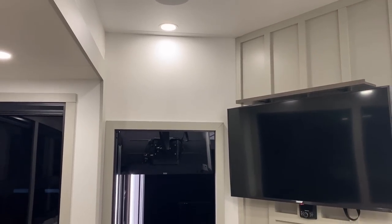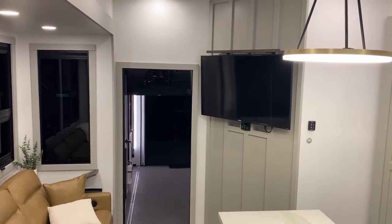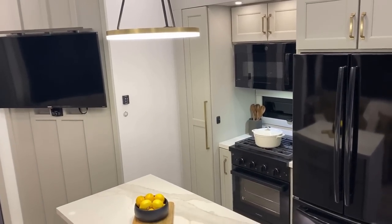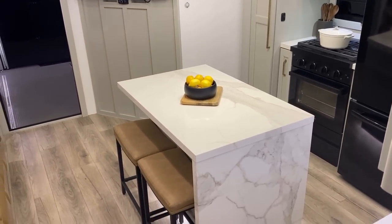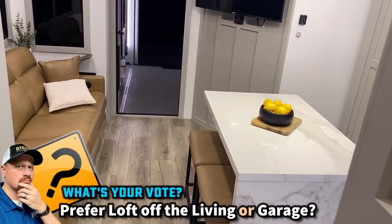Most floor plans in this category have the loft area open into the living room, but this one does have a loft — it's just not open-air into the living room. A lot of manufacturers like to say they make a luxury fifth wheel that happens to have a garage flex room. I think by separating the loft from the living room, Brinkley has truly accomplished that more than anyone else.